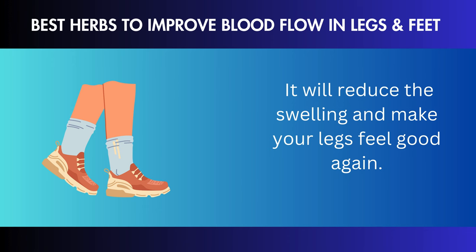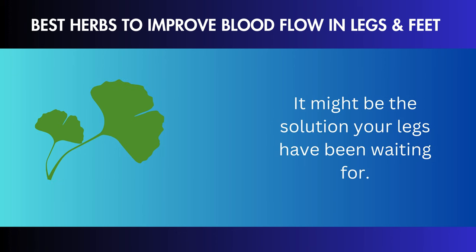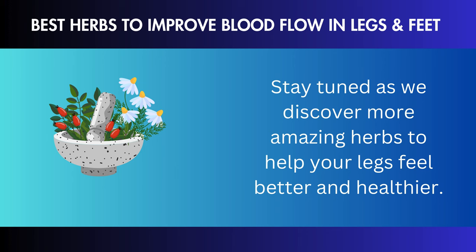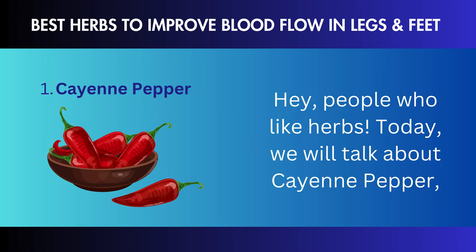You can better understand how important it is for your good health to keep your leg circulation at its best by learning about the complicated movement of blood flow in your legs and being able to spot the signs and causes of possible problems. Now that you know this, let's look at the magical herbs that can bring your leg circulation back to life. 9 Miracle Herbs to Supercharge Your Leg Circulation.